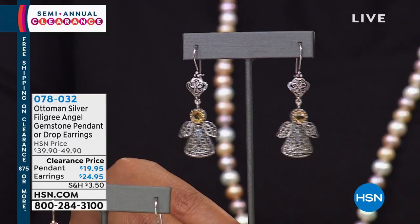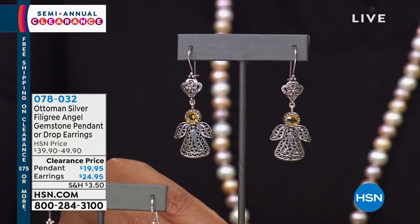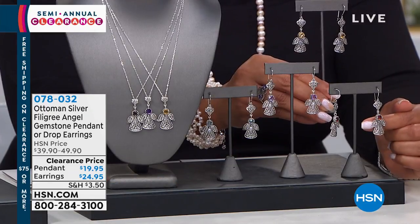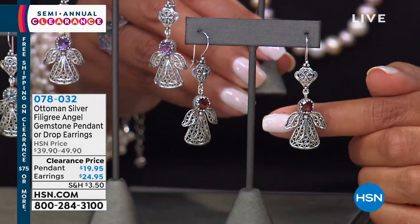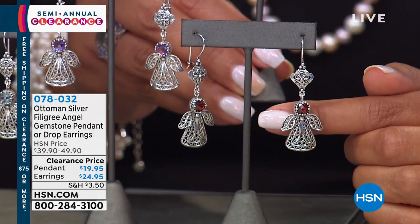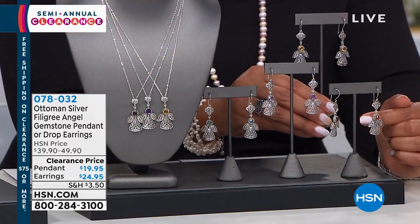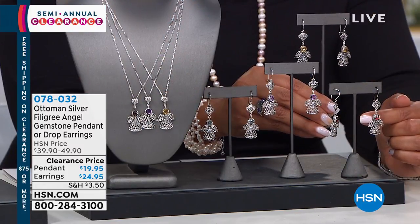So this is citrine for your November babies. And then the garnet is the one that has that rich reddish, kind of whiskey look. I don't know why I'm equating everything to liquor this morning — I promise I've only had coffee. Tis the season! But these are exquisite. They measure one and a half inches in length and three quarters of an inch in width.